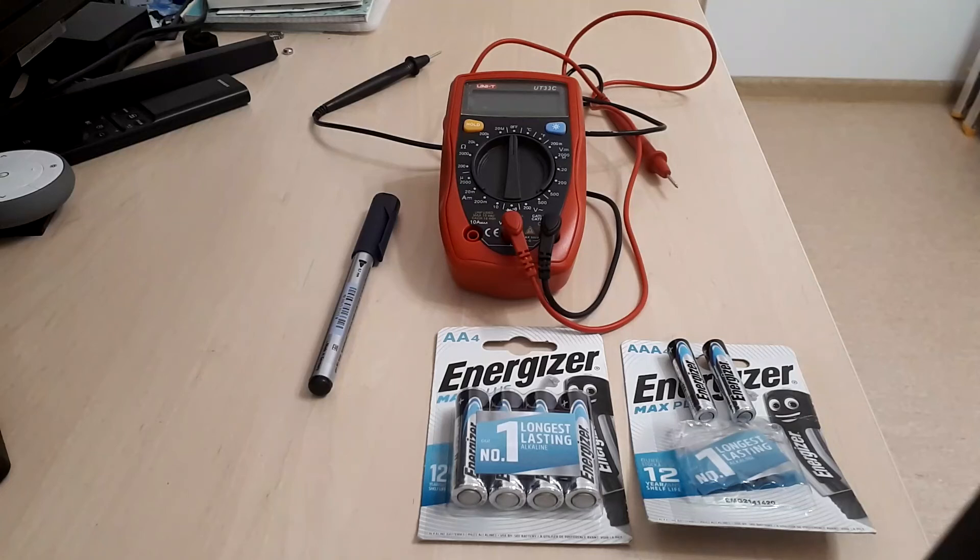Hello, today's video will be about a comparison between AA and AAA batteries from the same manufacturer, in this case Energizer, and I think this comparison will be very interesting.